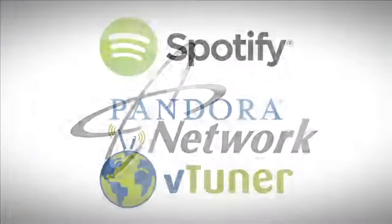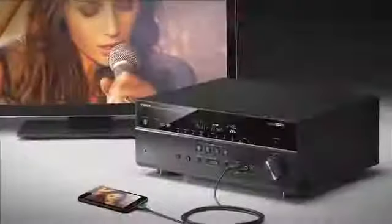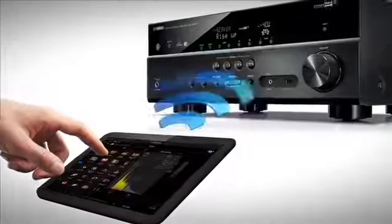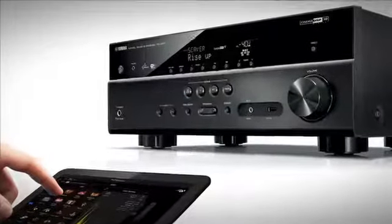Connect to the network and conveniently access countless hours of music from streaming services, or send music directly to the receiver from your smartphone or tablet. On the top models of the RX-V lineup, Wi-Fi and wireless direct connectivity provide added convenience for the setup process and everyday use of network sources.